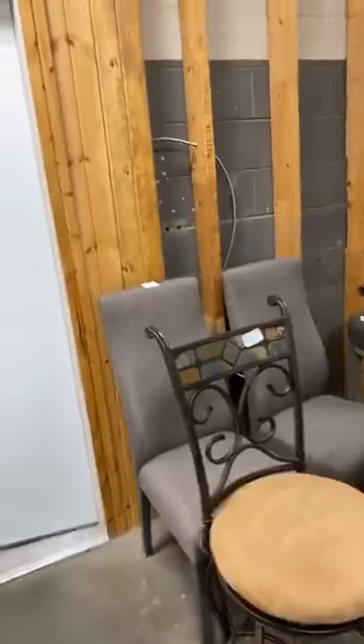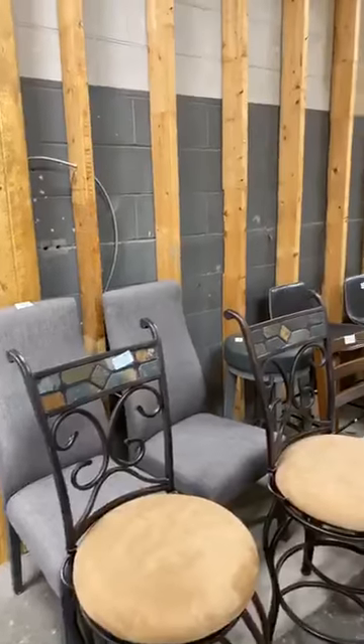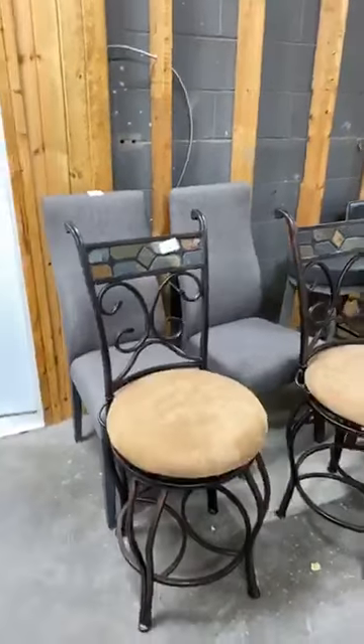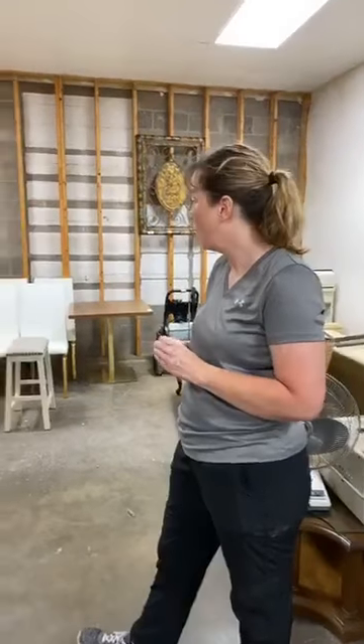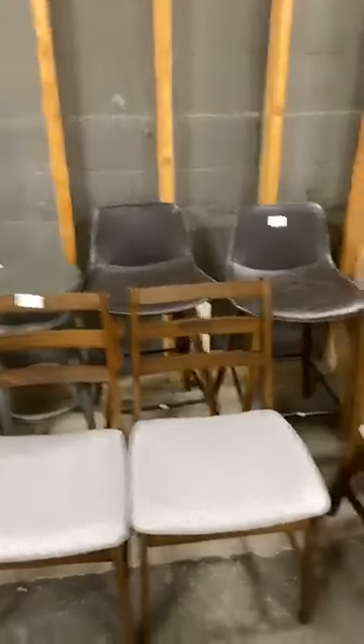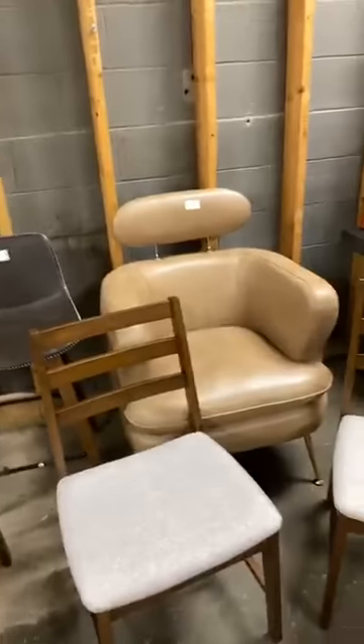So let's just start right here, Liz. There we go. These are maybe not the first items in the sale, but they're here so we're going to start right here. There's a lot of furniture in this auction, Liz. A lot. And a lot of it is new — literally out of the box, assembled, and brought in.